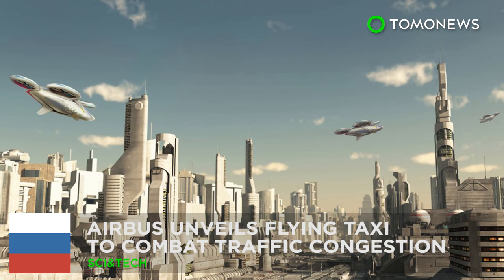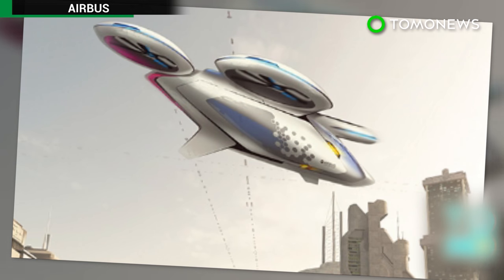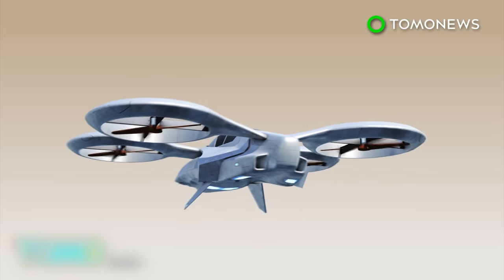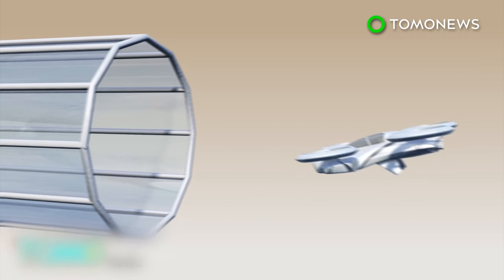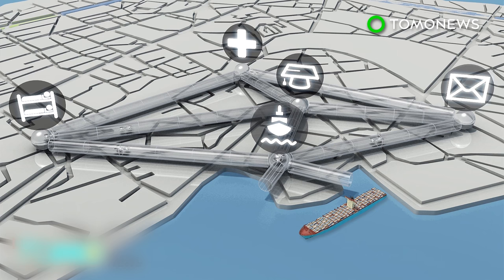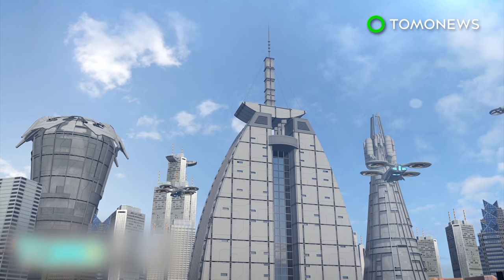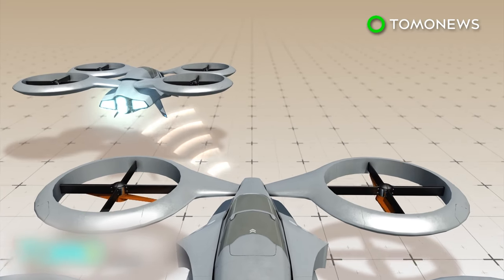Airbus has announced its development of a flying taxi, which aims at solving traffic congestion worldwide. Airbus' electric flying vehicle is currently named the City Airbus. Test flights will be conducted in enclosed flight corridors at the National University of Singapore in mid-2017, with drones traveling to and from locations on the campus and port. Researchers plan to develop a machine vision system to allow the City Airbus to detect obstacles and function completely autonomously.